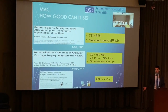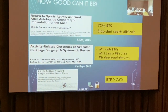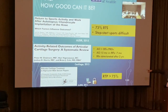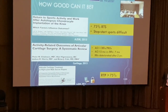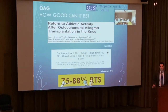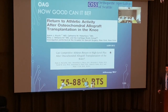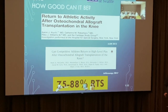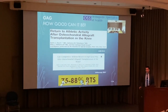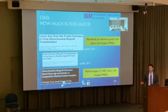MACI — cartilage cells grown in the lab and sutured onto a scaffold — shows 73 percent success for patellar and trochlear groove defects, with better results than microfracture at two years. Osteochondral allografts — the large cartilage plugs — show 75 to 80 percent return to sport and 85 percent success at ten years. These are technically satisfying but involve a seven to eight month recovery.